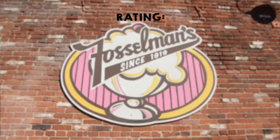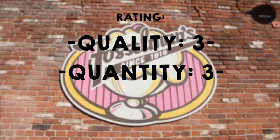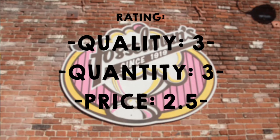For my ice cream, for quality I would give it a 3 out of 5. Quantity, I would give it also a 3 out of 5. And price, I would give it about a 2.5. I probably agree with you. I think so, yeah.